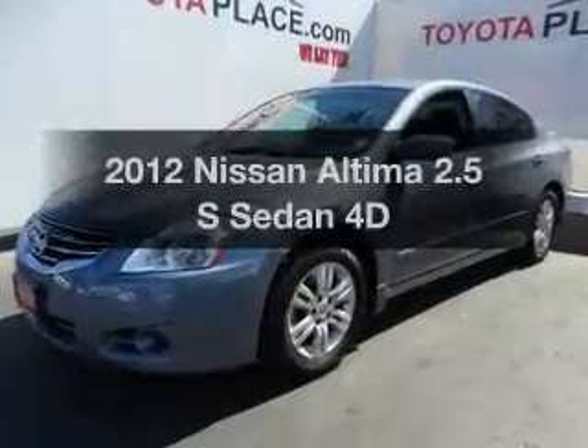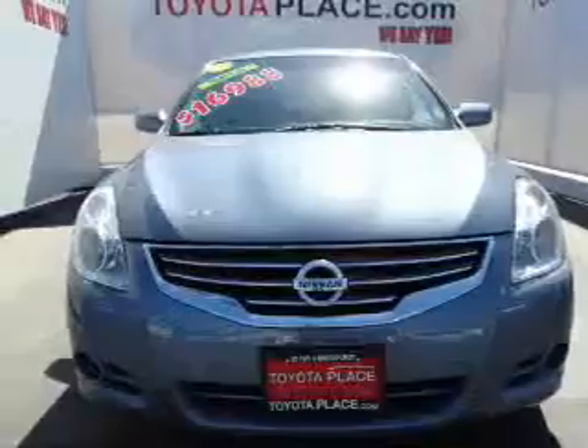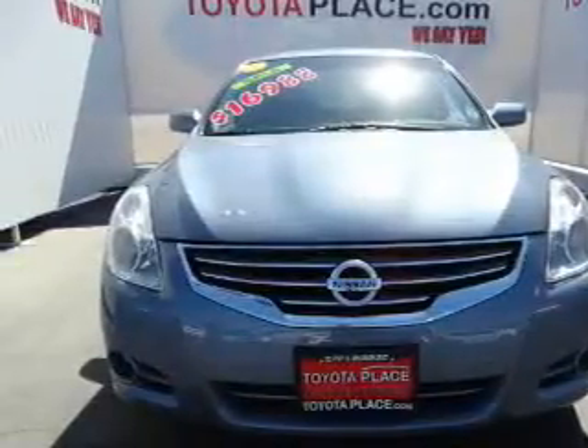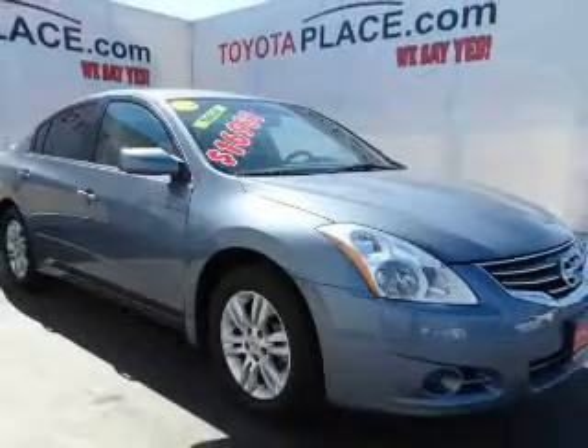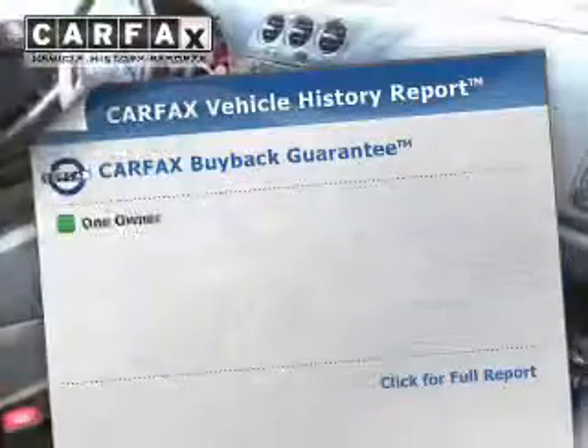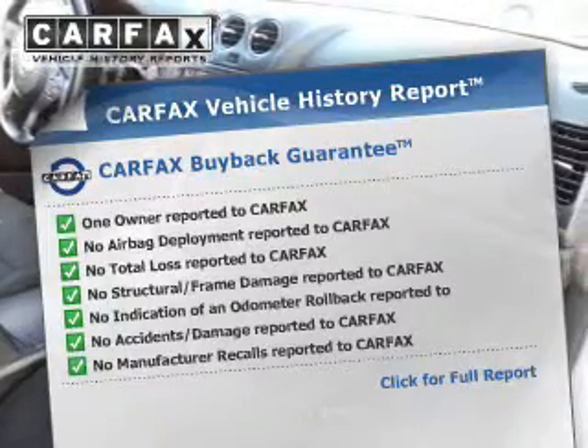Imagine yourself in this 2012 Nissan Altima — this is the set of wheels you've been looking for. With a reliable engine that responds smoothly to its automatic transmission, the anti-lock braking system will keep you safe on the road. Know the history on this ride and greatly reduce your buying risk with the included Carfax Vehicle History Report.